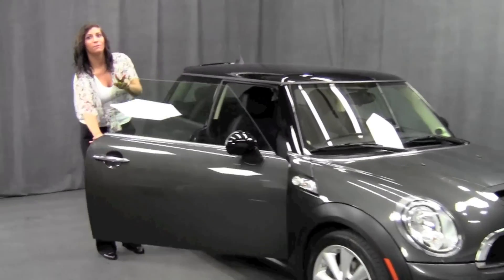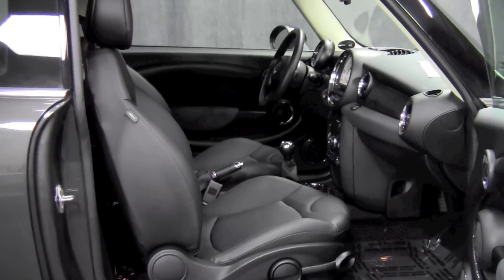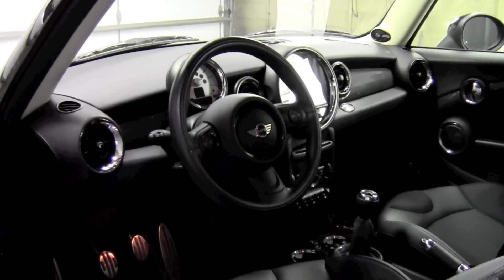On the inside we'll find leatherette black carbon seats as well as chrome line interior trim. In the rear we can open up the hatch with one simple touch and find fold-down seats for all your extra storage space.